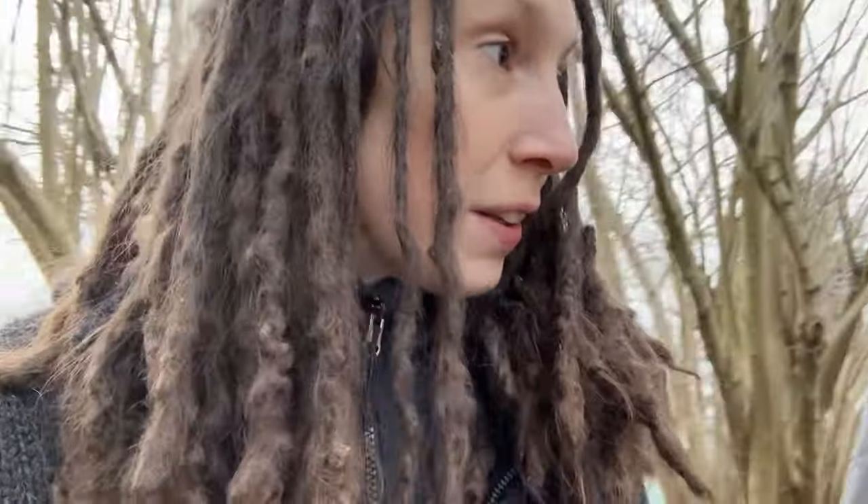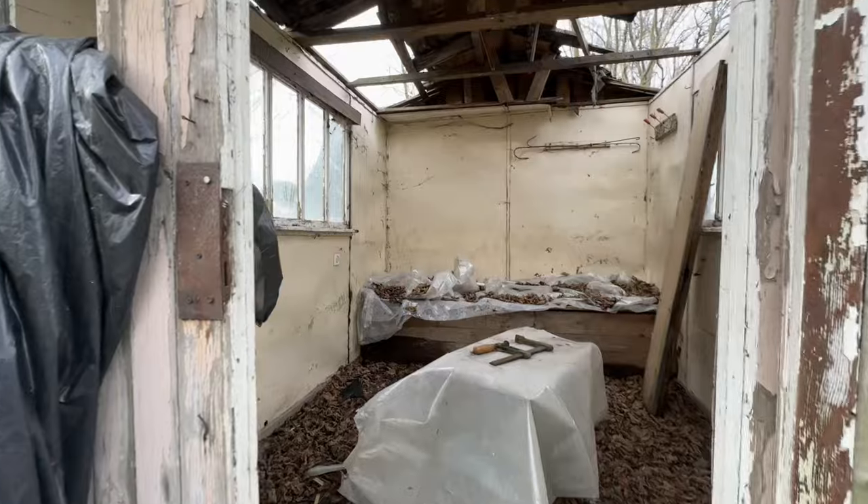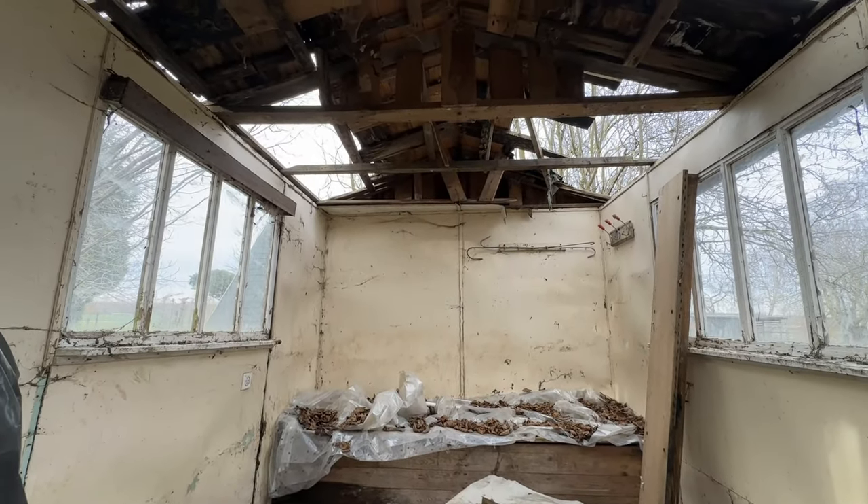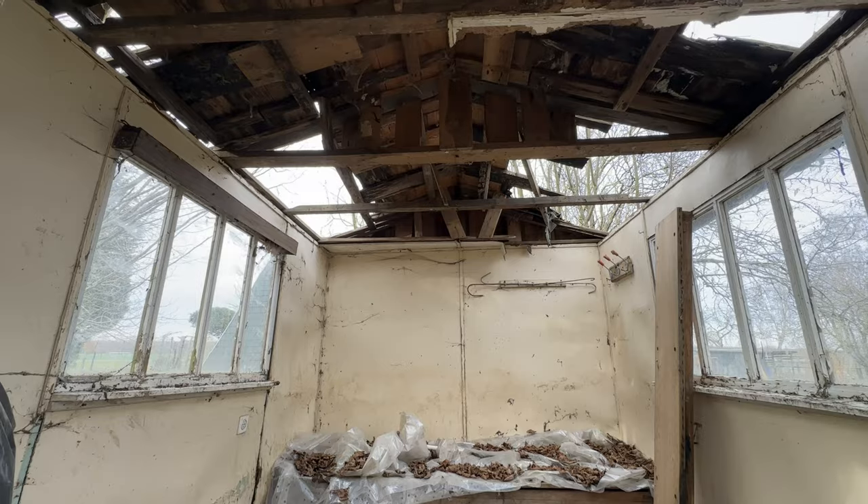Let's check on the second hut real quick. I know it looks bad, but it's fine — I knew I was going to take this down anyway, so the second hut is going to go very soon. I don't think there's any way to save it.